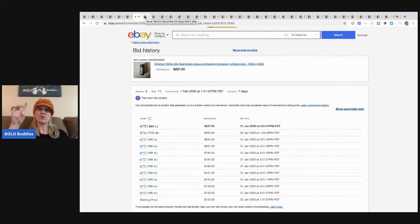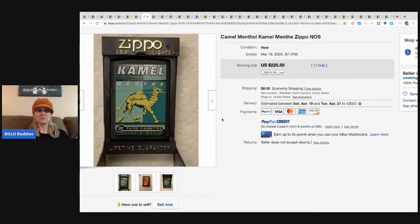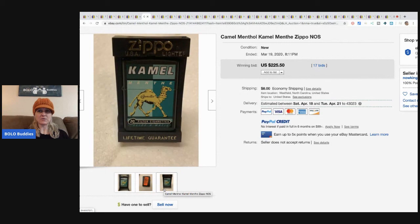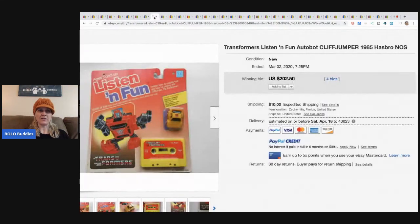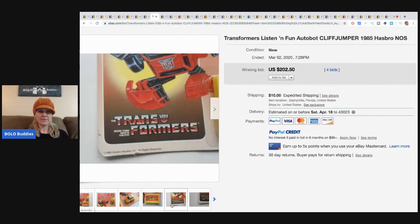I've seen little Hawaiian ones that sit on the dash. Next, this is a Camel Zippo lighter — new old stock — and it sold for $225.50 with 17 bids. Definitely be on the lookout for lighters. And this is a Transformers Listen and Fun auto car with the tape that goes with it — from 1985 — sold for $202.50.